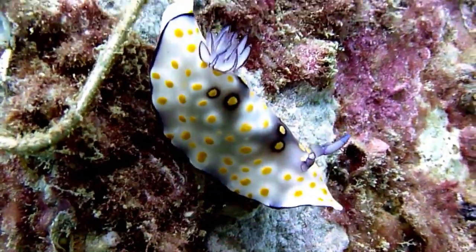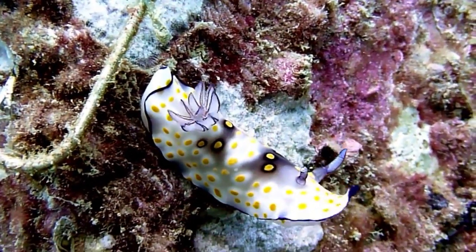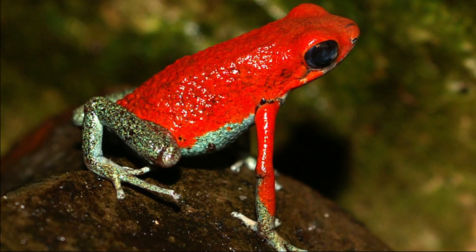Aside from members of their own order, nudibranchs have few natural predators. Nudibranchs are often foul-tasting, toxic, or venomous. Since they lack shells, they have alternative defense mechanisms. The bright colors of some nudibranch species serve as a warning to potential predators. This is called aposematism.